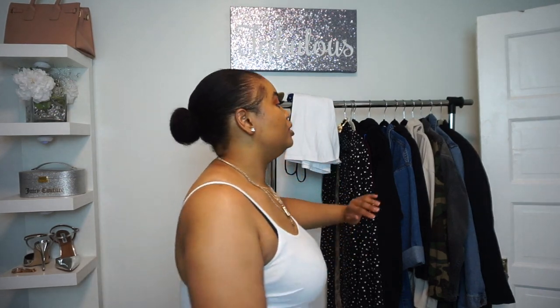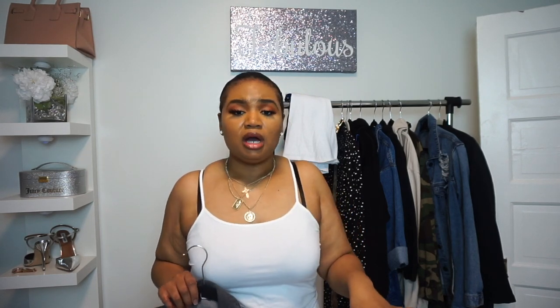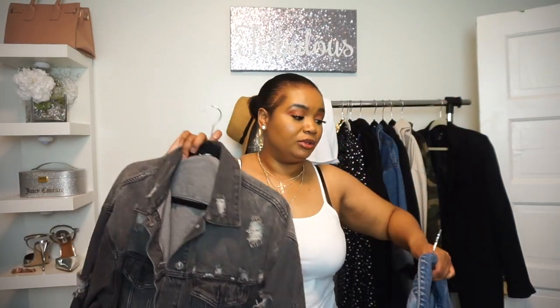The next essential piece is a denim jacket. I have two denim jackets and I like mine oversized — oversized denim jackets are super hot, they never go out of style. I have a distressed blue one and a black distressed one. You want to get both a blue and a black because that real denim material is going to take your outfit from looking blah to amazing.